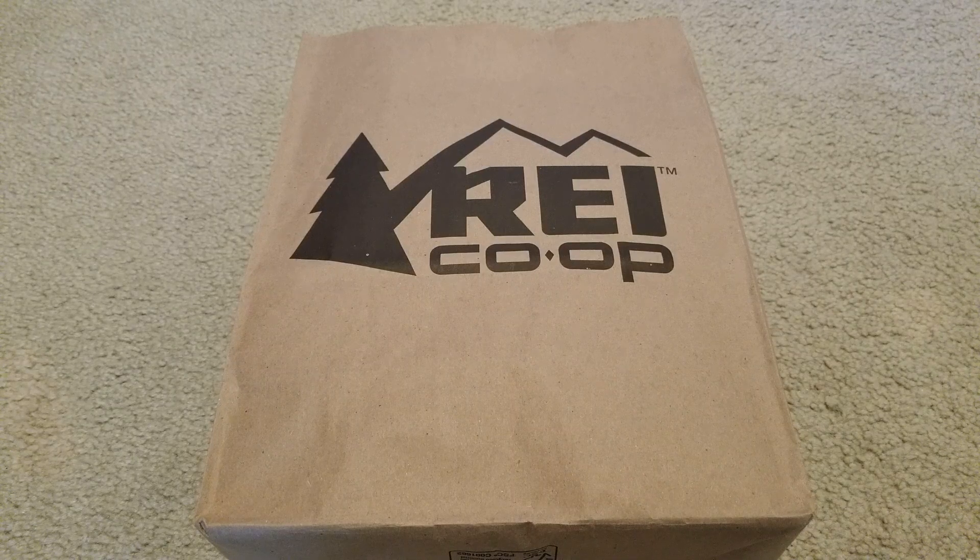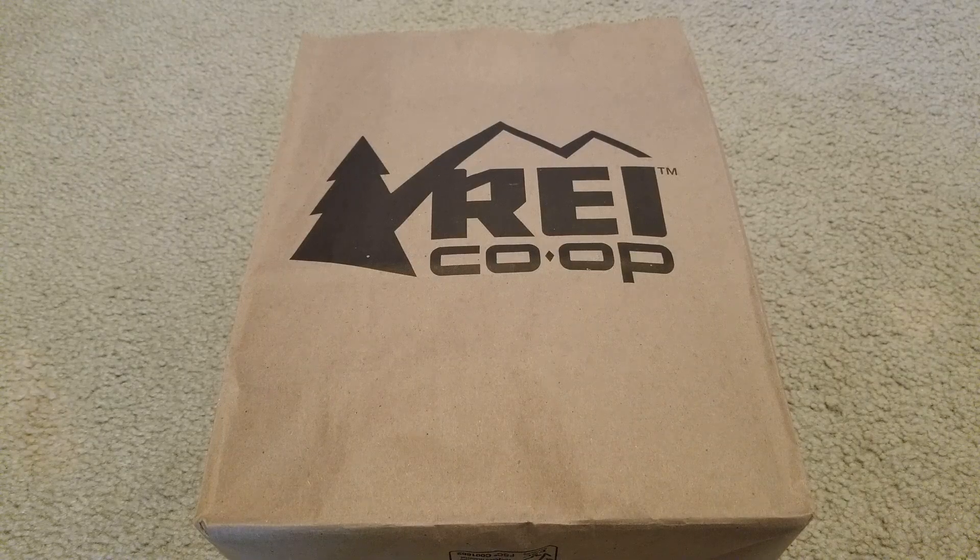Hey YouTube, welcome back guys. We caught this at the Bella Terra shopping center by Huntington Beach. We were just walking around, browsing around, and then we went to this store — an REI store. My son eyed this jacket; it's kind of off-brand, something we never heard of. Mostly this store sells outdoor or camping stuff. Anyway, let's open this up and show you guys what this jacket looks like.